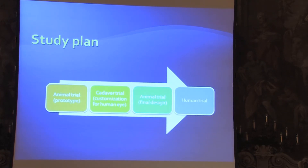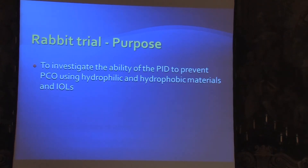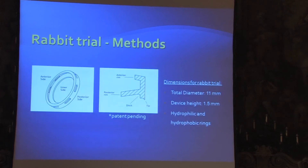When approaching a new device, the first stage is to do an animal trial — have a prototype and implant it in the rabbit. We implanted it in rabbits. The device was manufactured specifically for the rabbit with a larger diameter of 11 millimeters and a height of one and a half millimeters. Again, it was hydrophilic and hydrophobic acrylic.